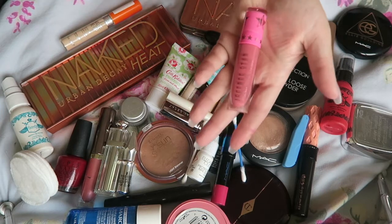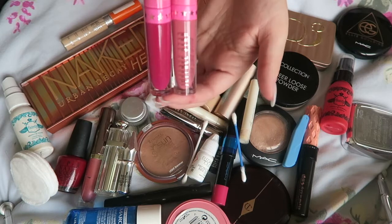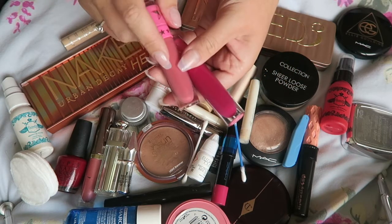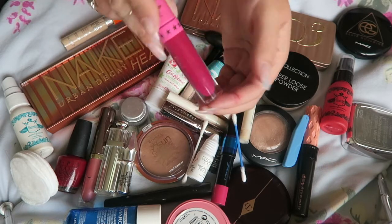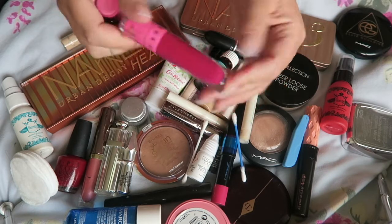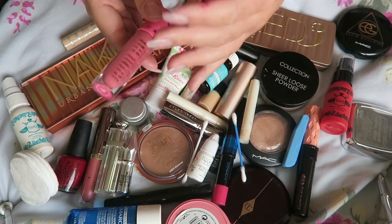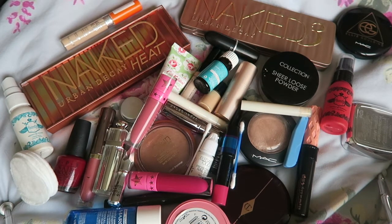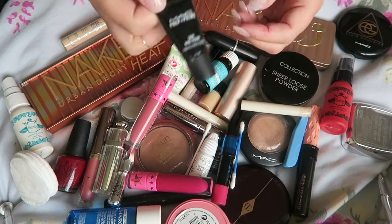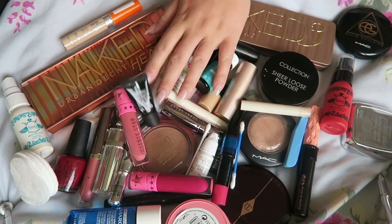I took not one but two Jeffree Star lipsticks and I believe I only wore these once each. One looked a little too pale when I'd got a tan towards the end of the holiday, and the other I just wore one night and I freaking love it. We have Rose Matters and one I can never pronounce — sorry guys, useless! I also took this MAC Prep and Prime Skin Base — I absolutely love it, it was only a sample. Yes I used it, only a couple of times but I did use it.